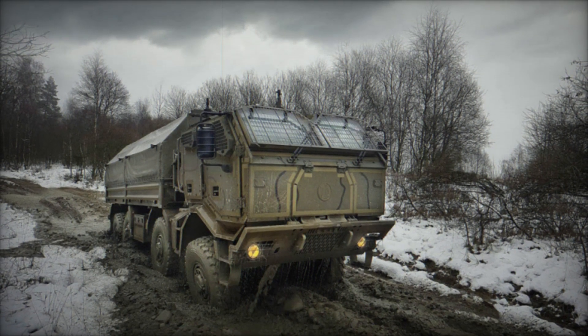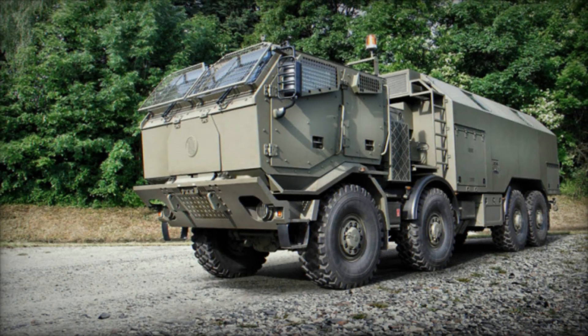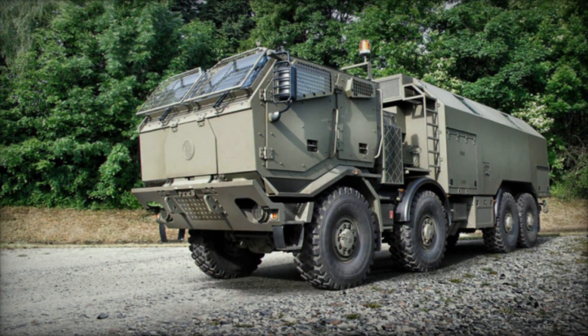The suspension system is flexible, offering options such as airbags, coil springs, or leaf springs in various configurations to meet diverse user requirements.